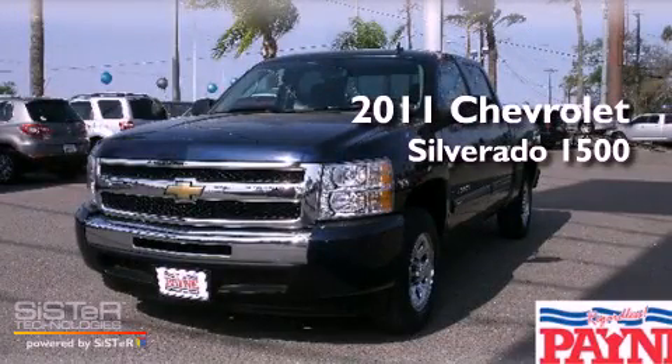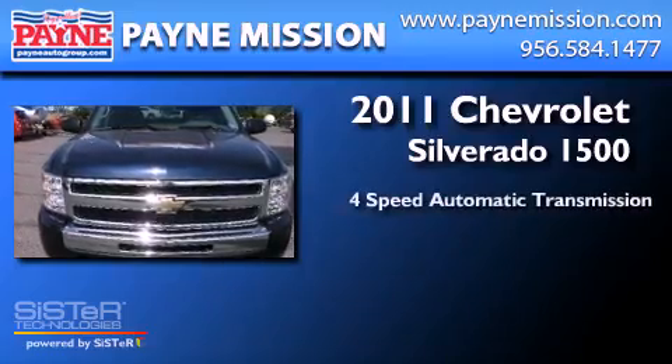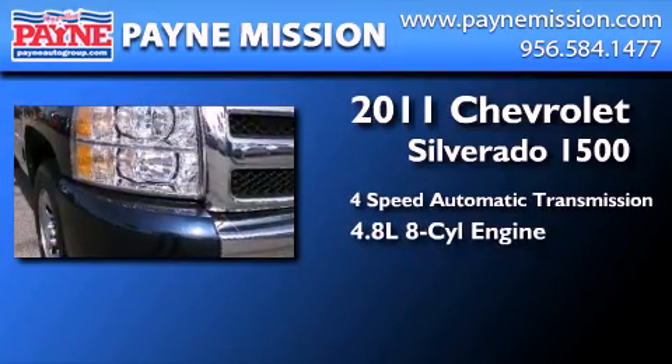This is a 2011 Chevrolet Silverado 1500. This truck has a 4-speed automatic transmission and a 4.8-liter V8.